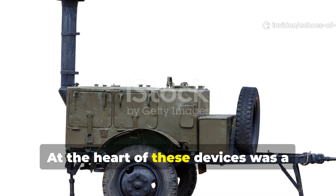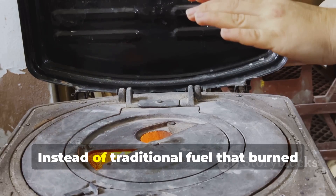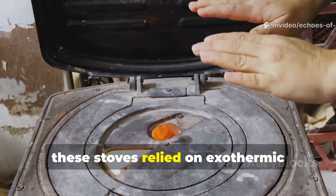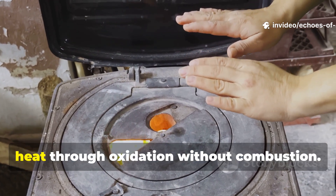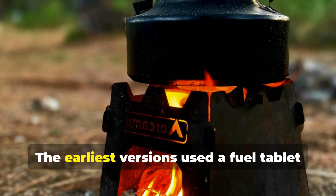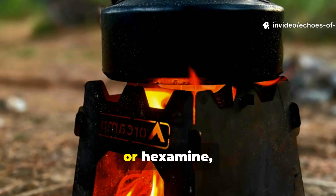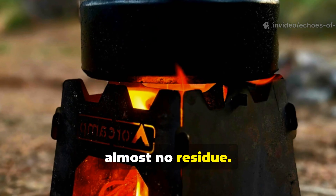At the heart of these devices was a clever piece of chemistry. Instead of traditional fuel that burned with oxygen and emitted light, these stoves relied on exothermic reactions — chemical mixes that produced heat through oxidation without combustion. The earliest versions used a fuel tablet made from hexamethylenetetramine, or hexamine, a compound that burned cleanly and left almost no residue.